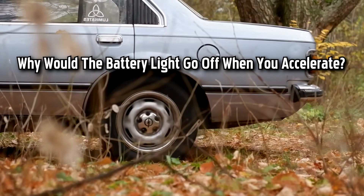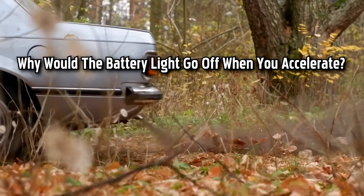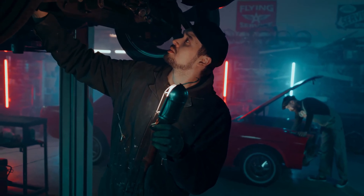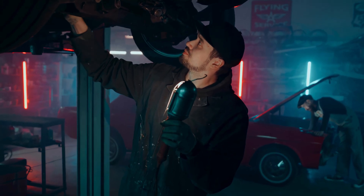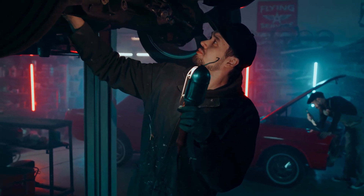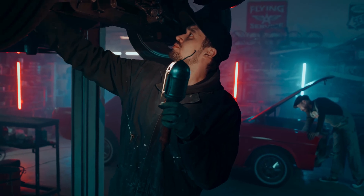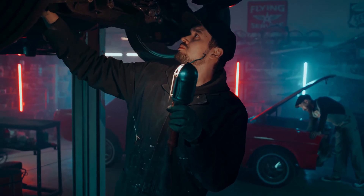Sometimes you'll notice that your battery light comes on and goes off again when accelerating, because there isn't enough power coming in from the alternator. This issue can also be brought on by a loose connection or a damaged serpentine belt. A defective battery can occasionally harm an alternator, so the battery itself may also be the source of the issue. If your car's battery is acting up, it could be for any number of reasons, all of which I've tried to list in this video.